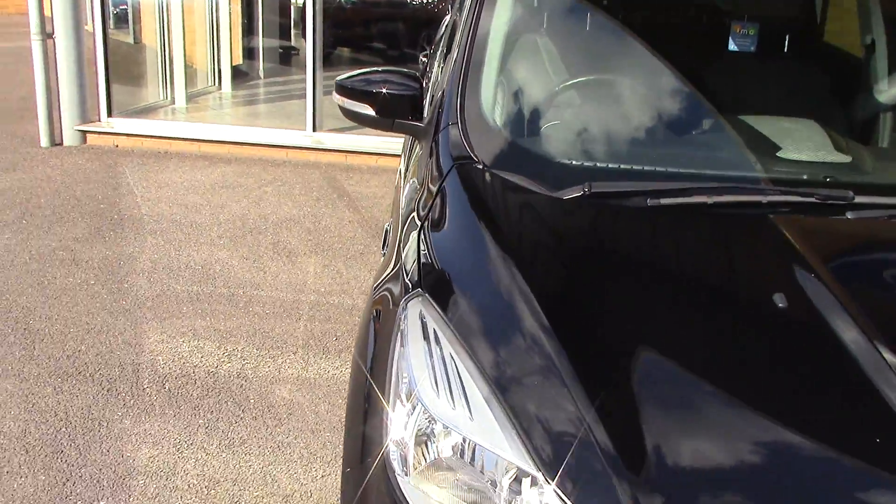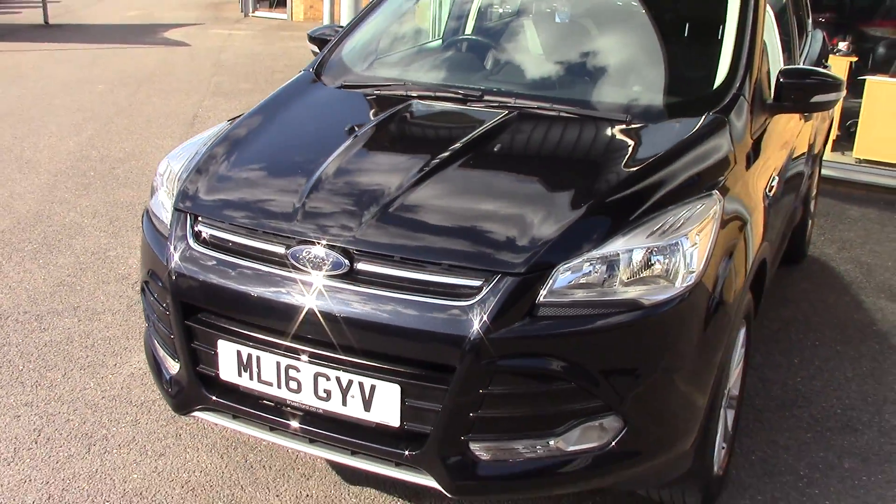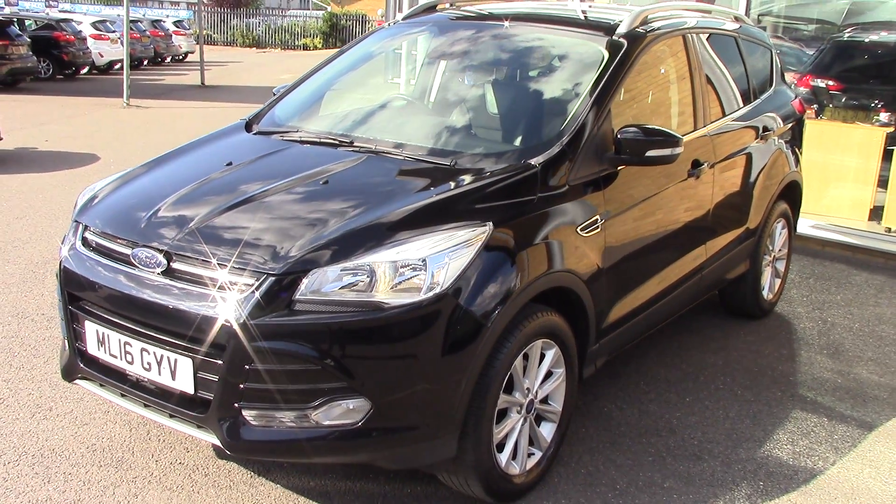Come around the front - so we've got a 2016 Ford Cougar Titanium 1.5 petrol. Thanks for watching.